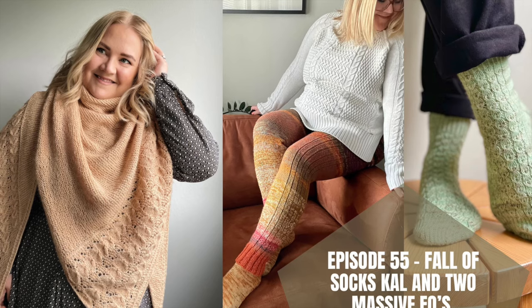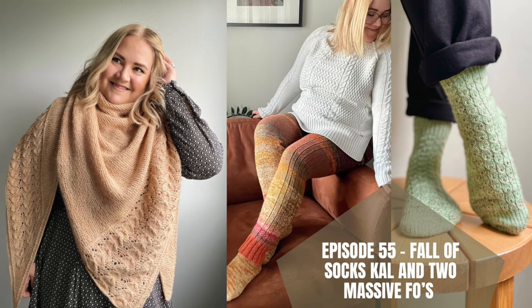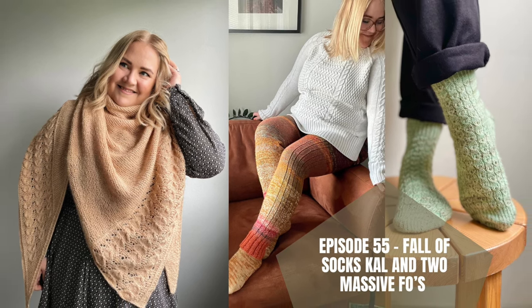Hi friends! Welcome to episode 54 of Anni Juutinitz! Welcome or welcome back to my channel. My name is Anniina and this is a video journal here on YouTube where I share behind the scenes about my knitwear designs and my knitting adventures.